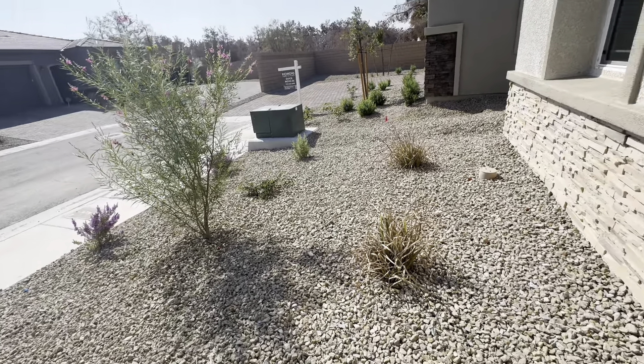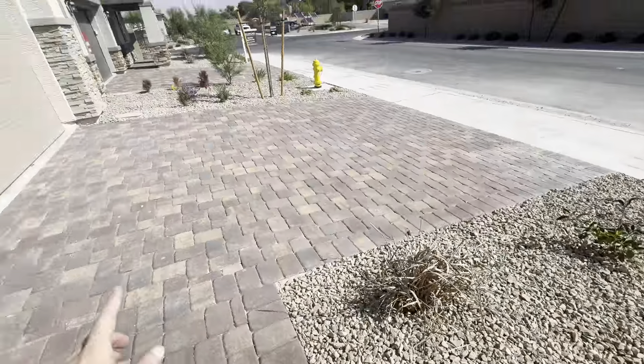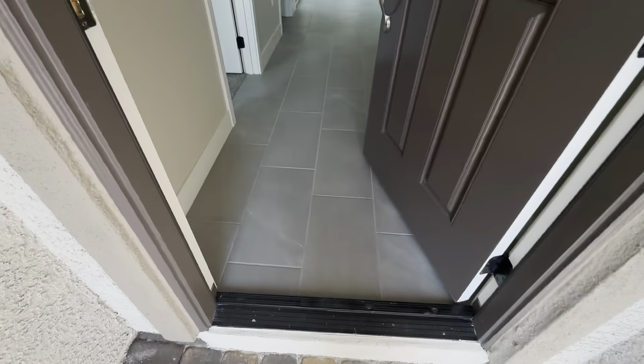We're at the second one and it's very similar — it's near the cul-de-sac, it's got your pavers, two-car garage. It's got nicer tile flooring than the other one.